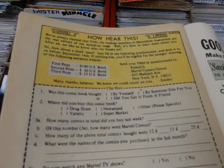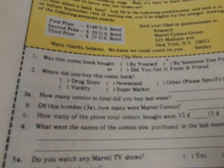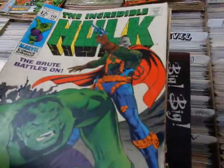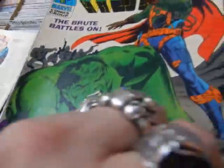But there is a survey in this issue. First prize was a hundred-dollar US savings bond, second was fifty dollars, third was twenty-five dollars — pretty good. There are a couple of these issues that have surveys in them, but don't expect to get a hundred-dollar savings bond now.